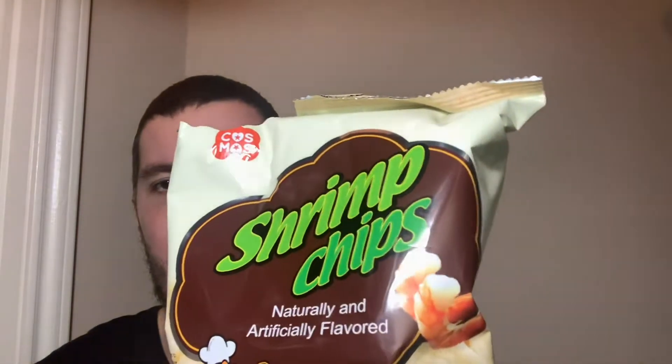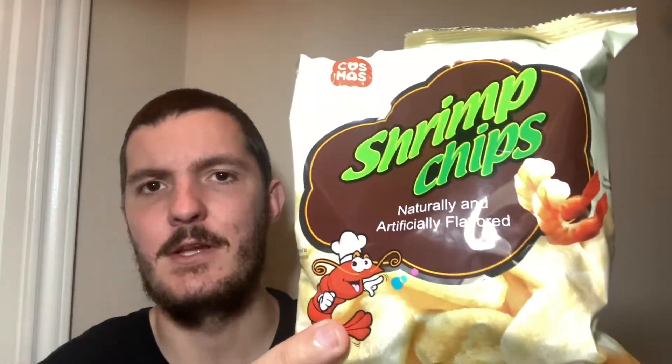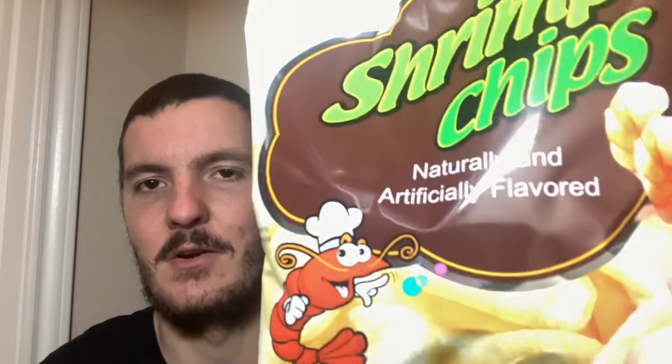I will say the flavour is pretty intense. Very strong. If you're not a seafood fan, obviously avoid these. But you would kind of know that just looking at them.